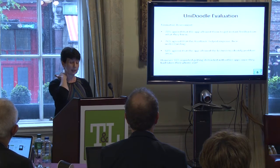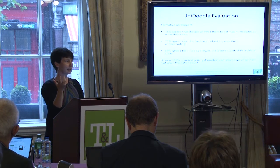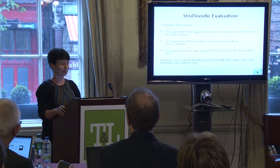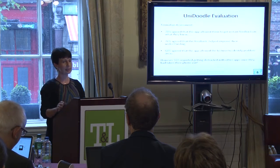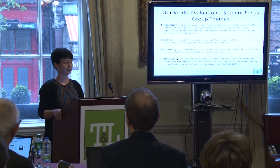One issue, and it's probably a problem with a lot of these things, is that once students get their phones out, they may not be so interested in what you're talking about — they might be looking at Facebook or something like that. But I think that's something we just have to build into the classes ourselves; the lecturers have to deal with that.